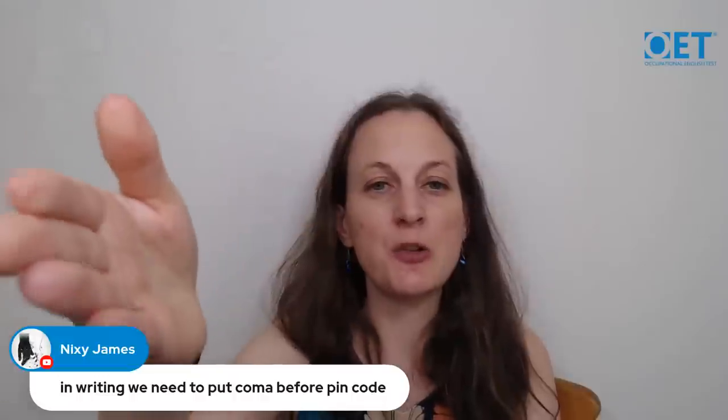Nixie asks: do we need to put a comma before the postal code in the address? Punctuation is optional in your writing task. Commas may be provided between different lines of the address in the case notes to show how to organize it on the page, but you don't have to copy those commas into your address — commas in the address are optional.